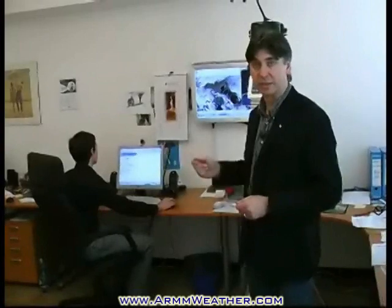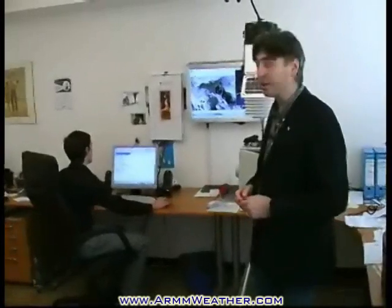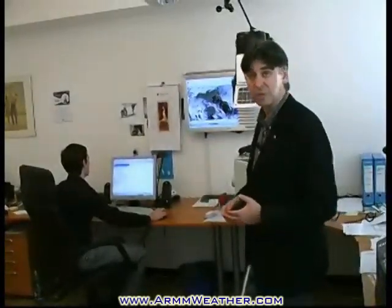Once they are archived on the server at MeteoPoint, it will be possible to access the Arm Weather data using just a simple procedure that doesn't require any program to be installed on the PC.